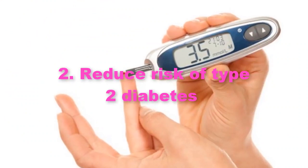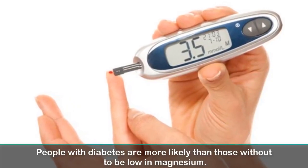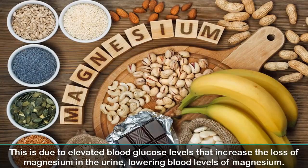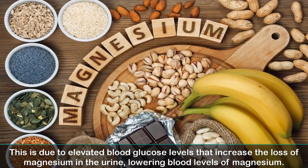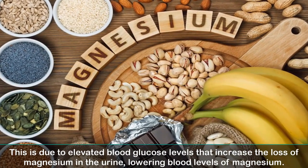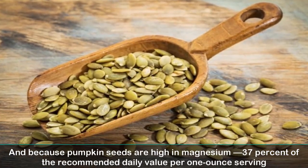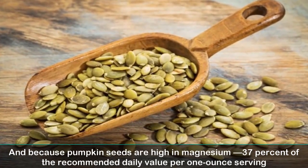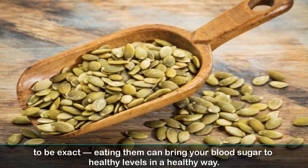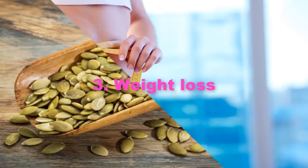2. Reduce risk of type 2 diabetes. People with diabetes are more likely than those without to be low in magnesium. This is due to elevated blood glucose levels that increase the loss of magnesium in the urine, lowering blood levels of magnesium. Because pumpkin seeds are high in magnesium — 37% of the recommended daily value per 1-ounce serving — eating them can bring your blood sugar to healthy levels.